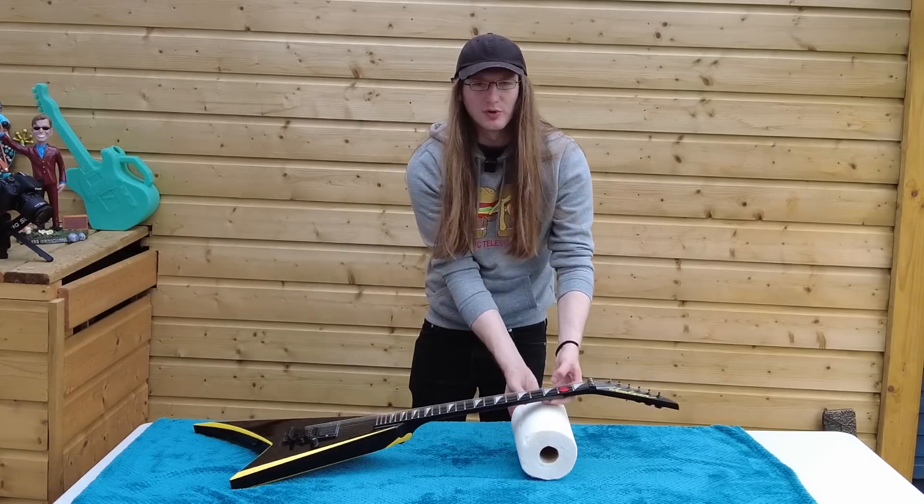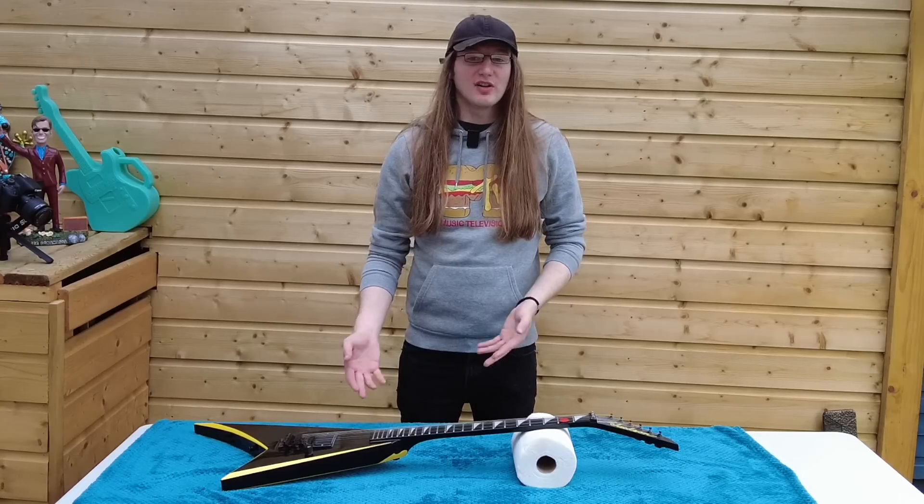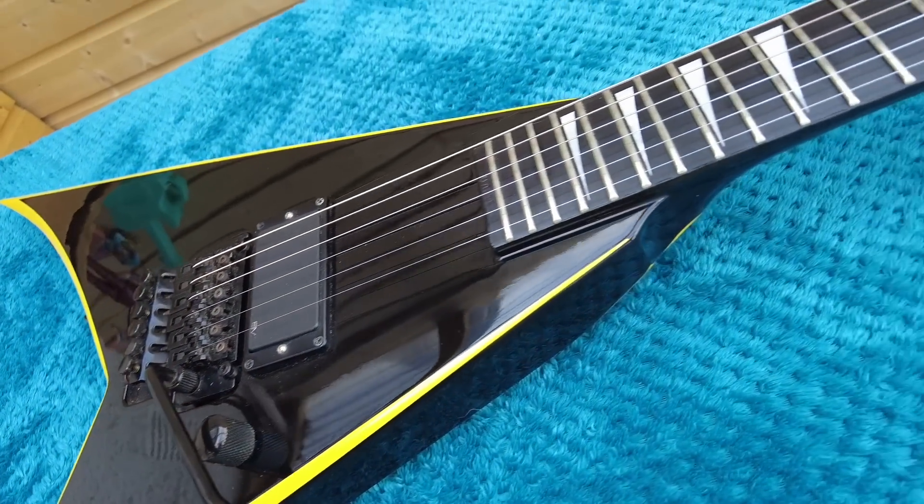People were complaining about neck support last time — there you go. I bought this guitar six or seven years ago and I bought it from Jimmy's Music Store.